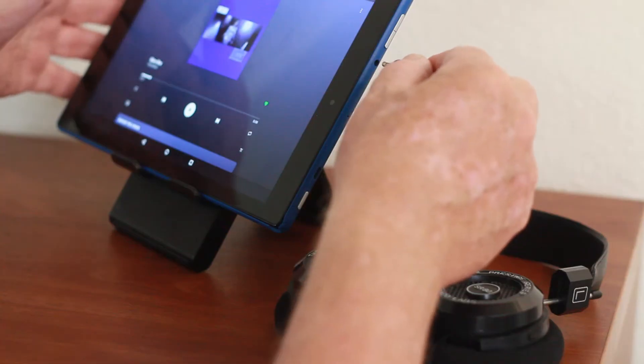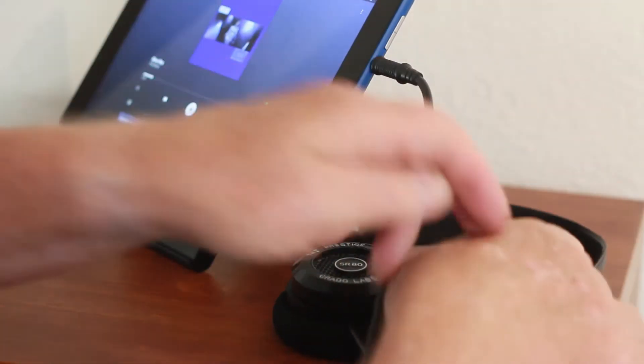It has a headphone jack. When you plug in wired headphones, it's a different world — it's like going analog. It's the difference between bad CDs and vinyl with tubes. It's a beautiful experience. I'm loving this.